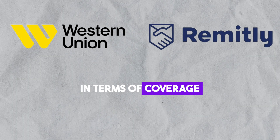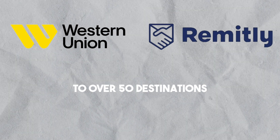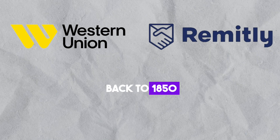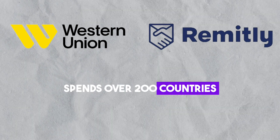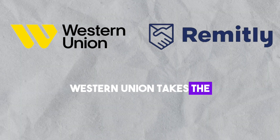In terms of coverage, Remitly supports international transfers from 17 countries to over 50 destinations. Western Union, with a history dating back to 1850, spans over 200 countries. If reliability and extensive coverage matter to you, Western Union takes the lead.